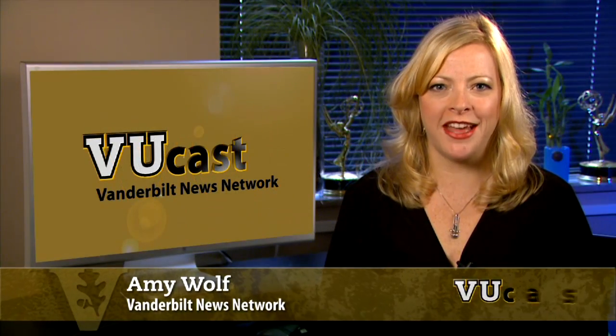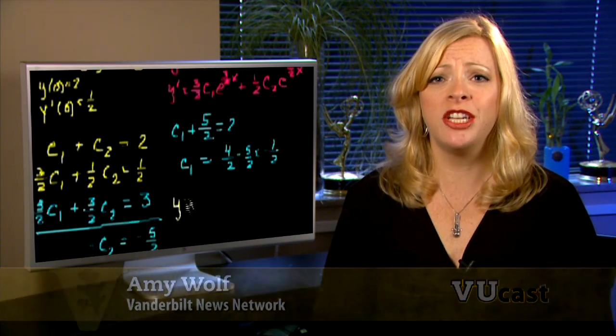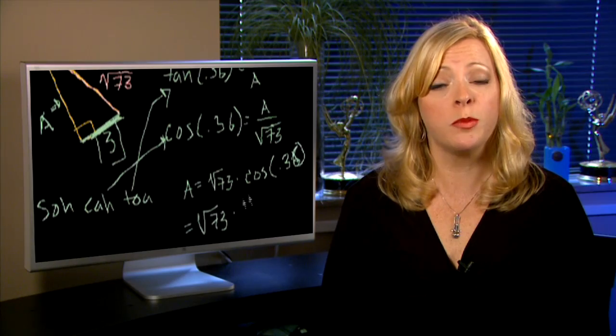Hi, I'm Amy Wolf with ViewCast. Algebra, geometry, calculus — math can be challenging for any of us, but what if you couldn't see the graphs and equations you're supposed to work with? A Vanderbilt engineering student is adapting a popular new technology and it's making a big difference.